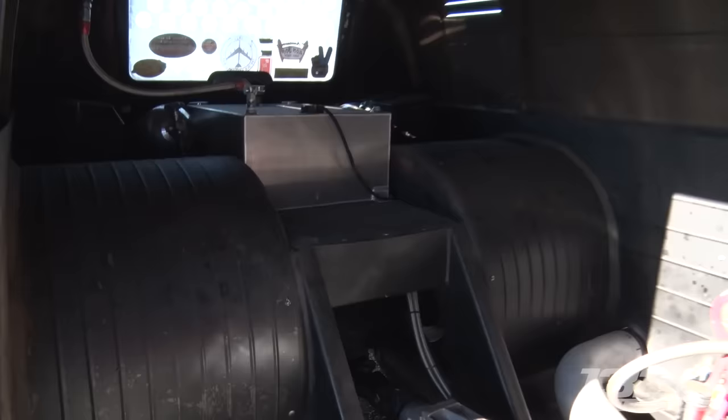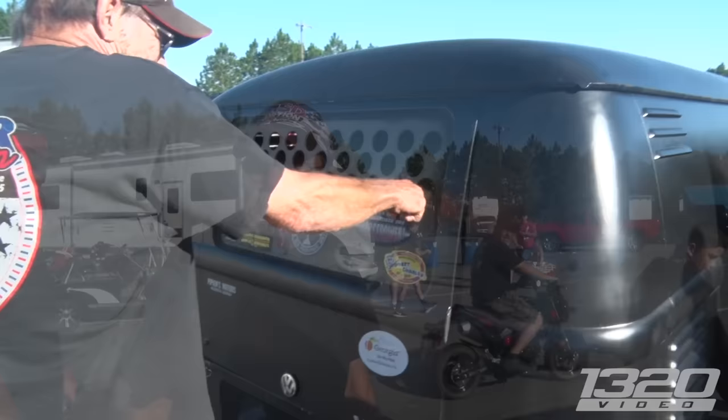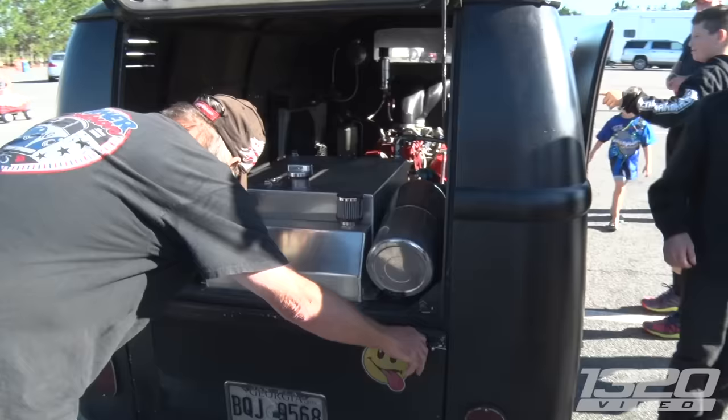And it's got a 2.00 gear in it. I came back from Jacksonville the other night beside a Corvette, and we're going 167 side by side. And that was before the nitrous.